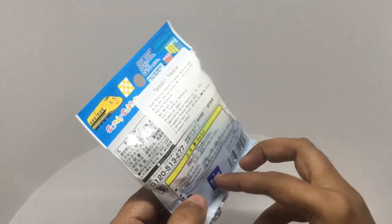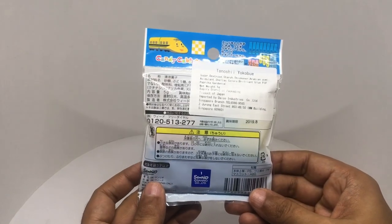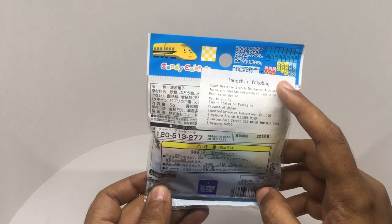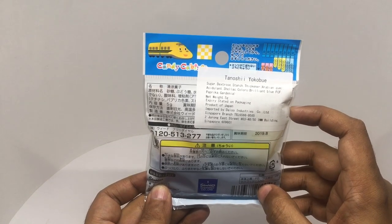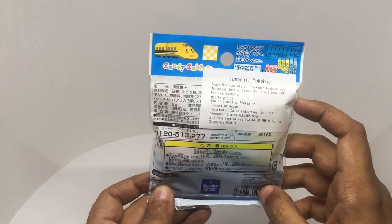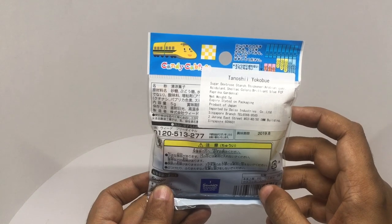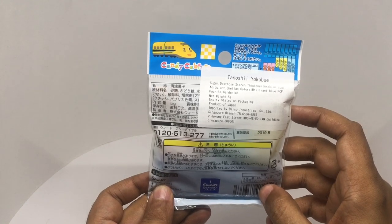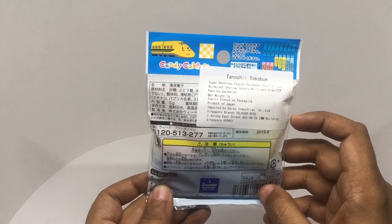It's Sand Real licensed — I think that's the name of it — Tanoshi Yokobi. Ingredients are sugar, dextrose, starch, thickener, arabic gum, acidulant, shellac, and colors. And it's a product of Japan.